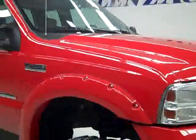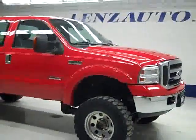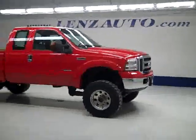If you'd like to see more pictures along with the full description, or to take a look at one of our other more than 400 trucks and SUVs, visit our website lensauto.com.